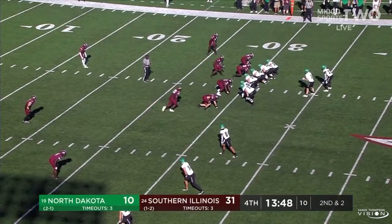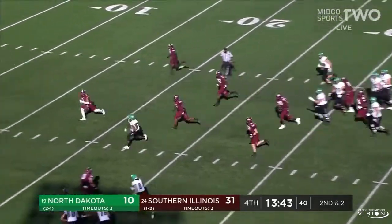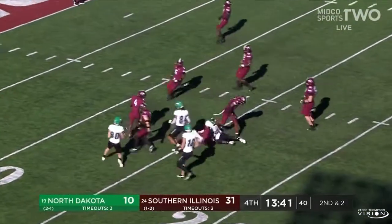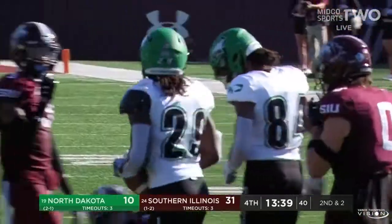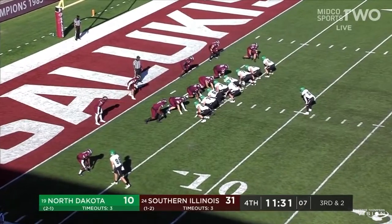Belquist in on the slot. Smith with a lot of room to run, and Smith lowers the shoulder at the 15 where he is taken down. Biggest run of the afternoon, with North Dakota in two-down territory.